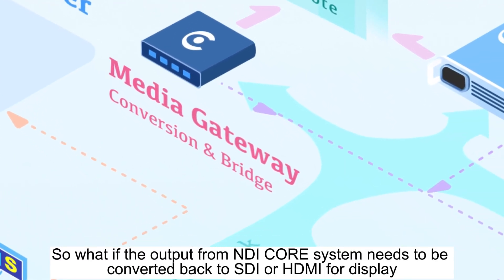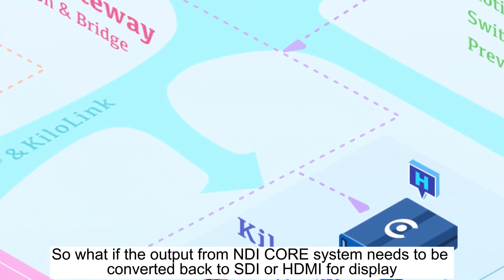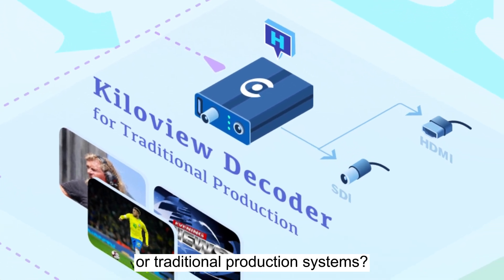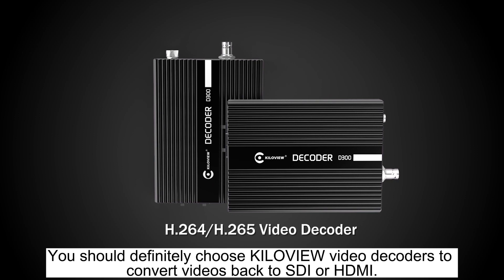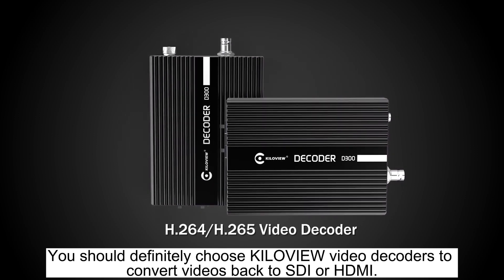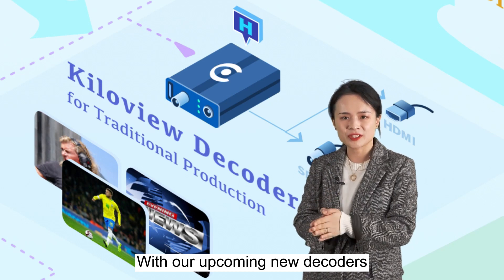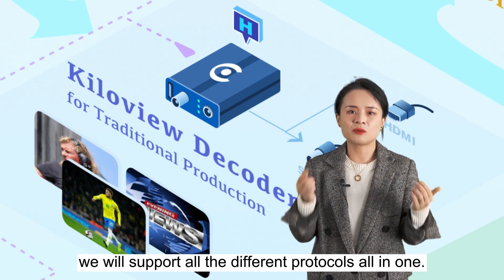So what if the output from the NDI Core system needs to be converted back to SDI or HDMI for display or a traditional production system? You should definitely choose KiloView video decoders to convert videos back to SDI or HDMI. With our upcoming new decoders, we will support all the different intercom protocols all in one.